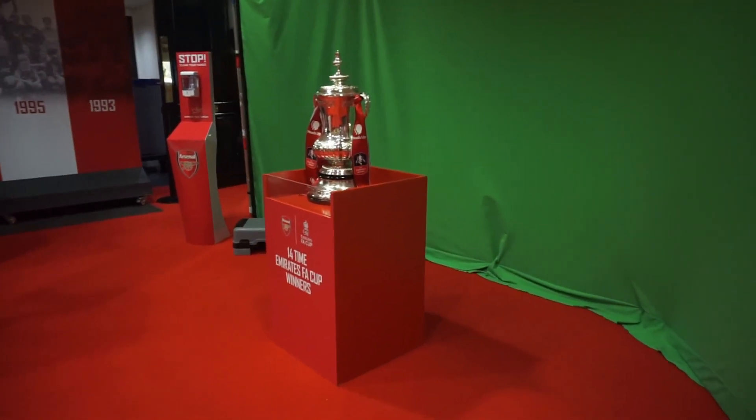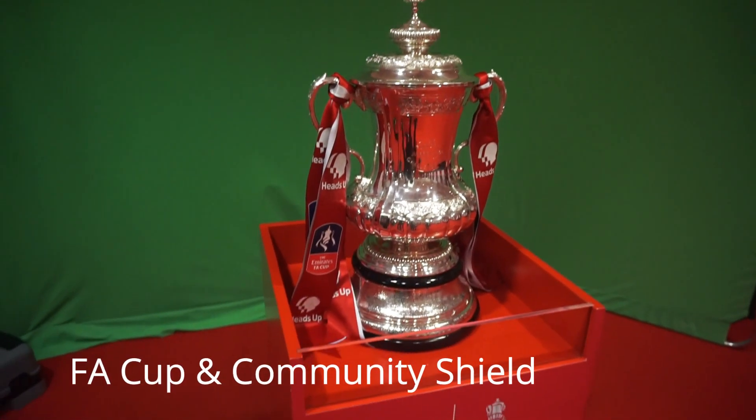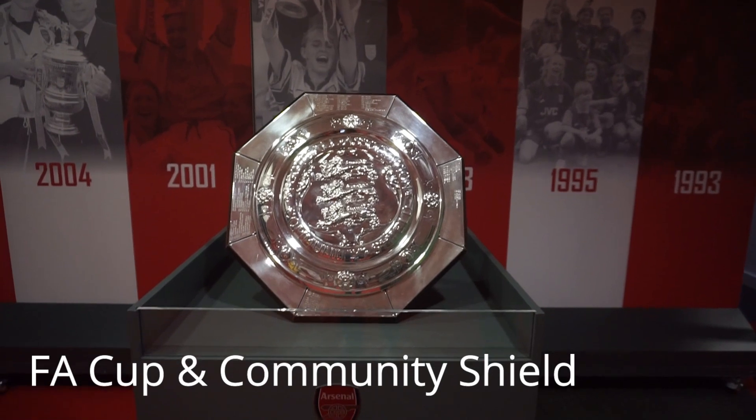Sebelum lanjut ke ruangan lain, kita diberi kesempatan berfoto dengan FA Cup dan Community Shield. Satu foto nantinya dicetak for free. Kalau mau foto yang lainnya juga dicetak, kita harus bayar sekitar 10 pound.